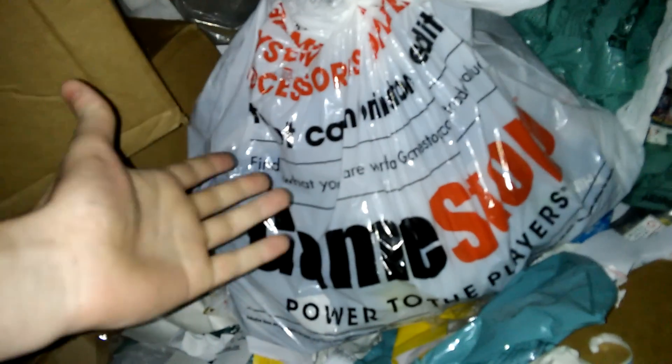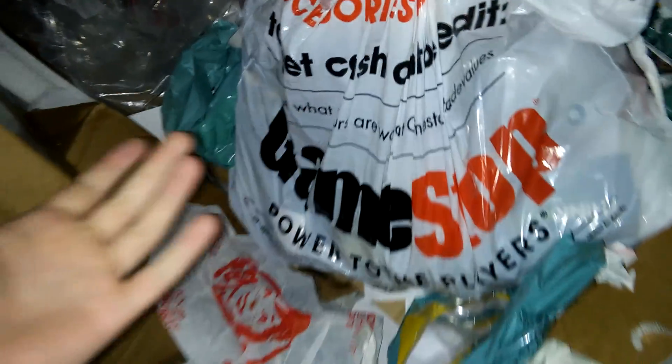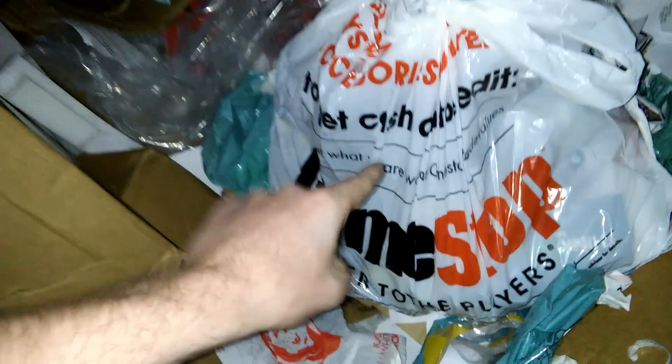Yes, this bag is actually really heavy. Let's see what's inside. I always love finding these bags because they're GameStop bags and there's guaranteed to be stuff in them. I have never found a bag like this without anything good in it, for the most part. These bags are usually really good. Let's dive in.